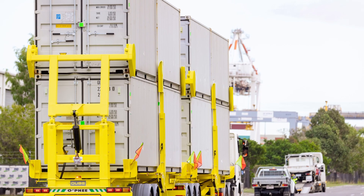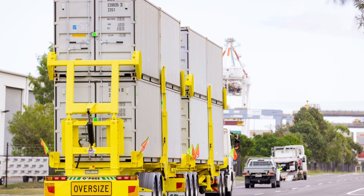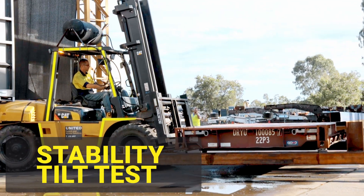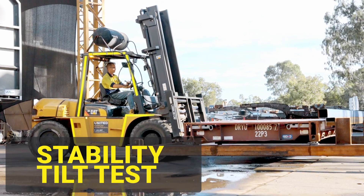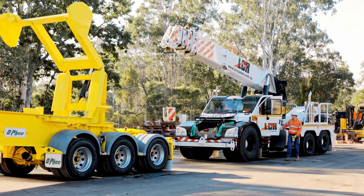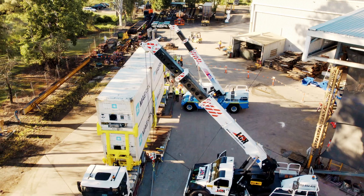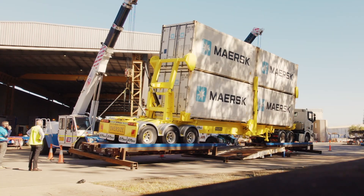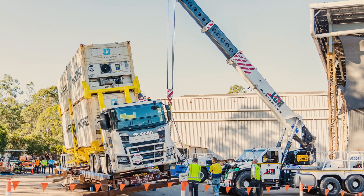May I present to you the Ophi London Double Stack Container Super B Double slash triple trailer combination. This London trailer combination is all about productivity and high efficiency. It's a 100% improvement of efficiency gains over and above the standard Super B Double current operating vehicles at the port now.